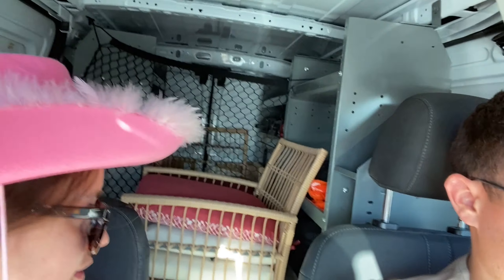Giddy up, we're going to see Barbie! We brought our whole patio set — that makes the most sense with this van. We're going to the drive-in, by the way, that's why we brought the patio set. We're not taking that into the theater, just so you know. I'm so excited!